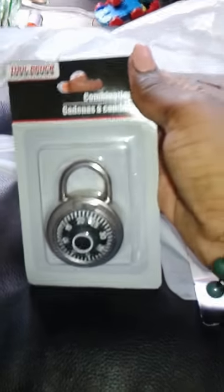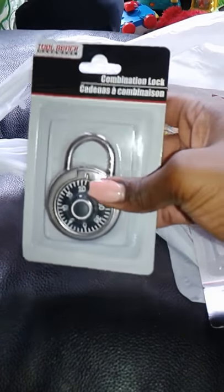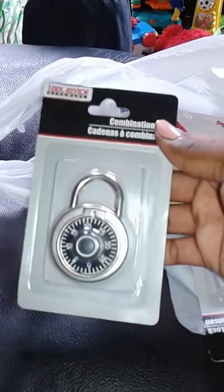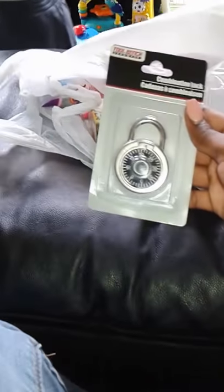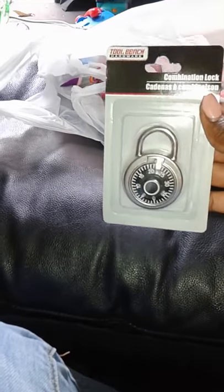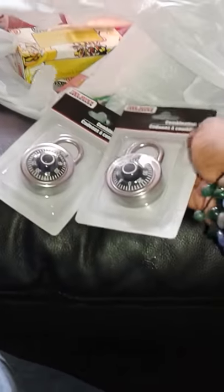Next item — I bought a lock because at my job I have a locker but no lock, so when I saw this I was like thank you Jesus. I actually bought two, just in case. So I got two of those.